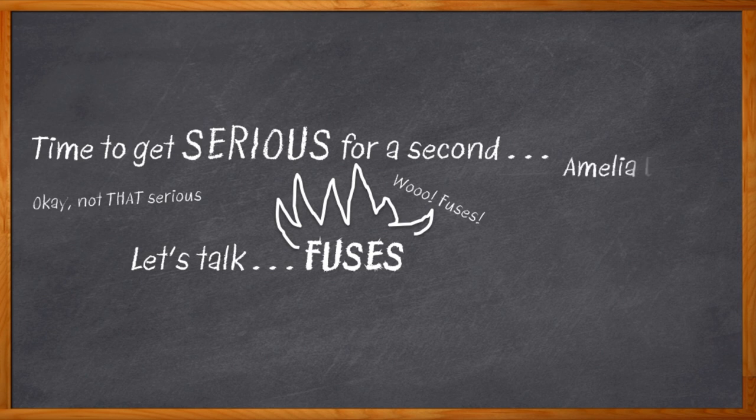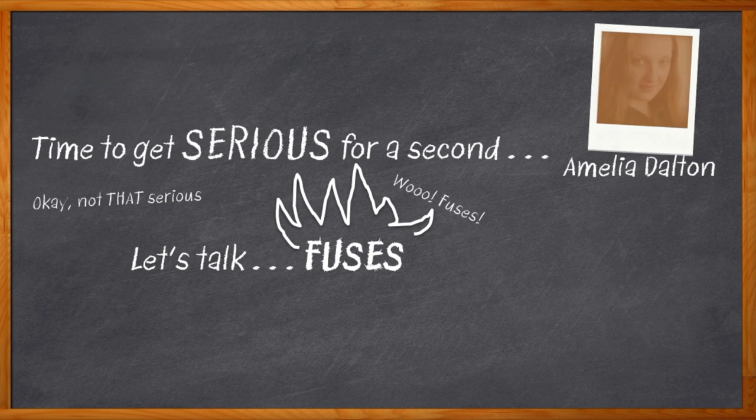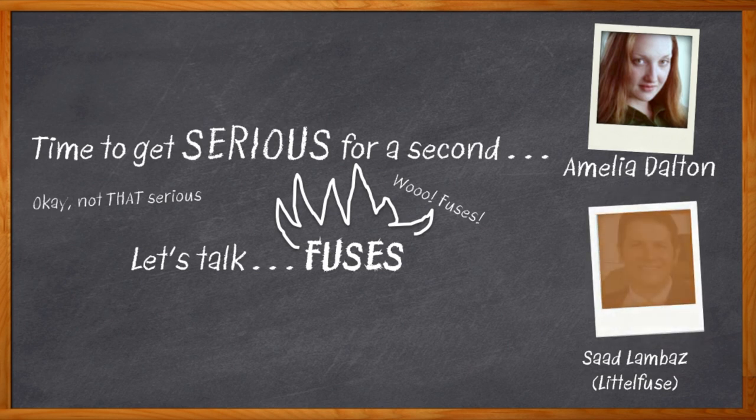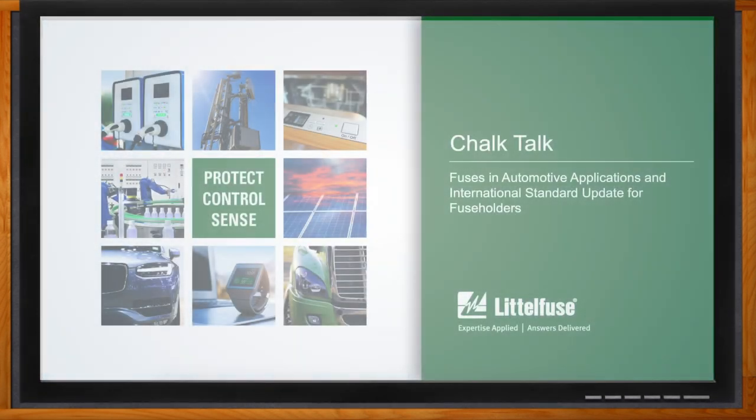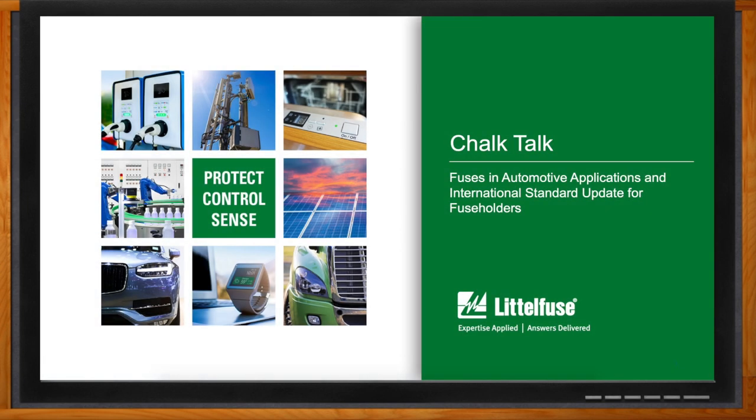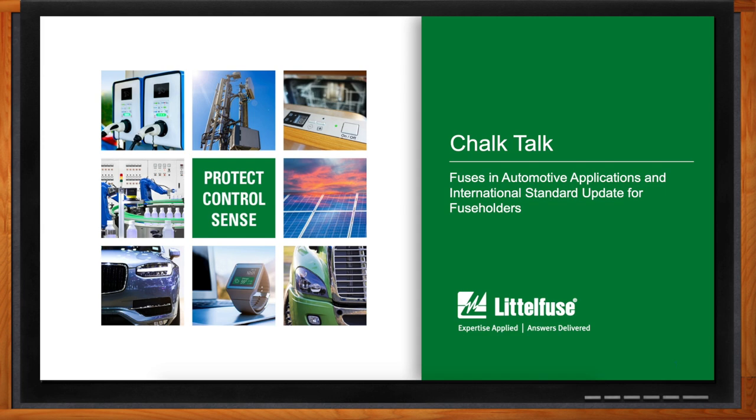Hi, I'm Amelia Dalton, host of Chalk Talk. In safety-critical applications like automotive, we need standards that ensure our designs will be safe. My guest today is Saad Lambas from LittleFuse. And we're going to talk about, yeah, you guessed it, fuses. Don't forget to click that link — there you can find even more information about fuses in automotive applications from LittleFuse. Hi Saad, thank you so much for joining me. So to start things off today, we are talking about standards and certifications. How are you guys positioned to take on all of these certifications and standards?